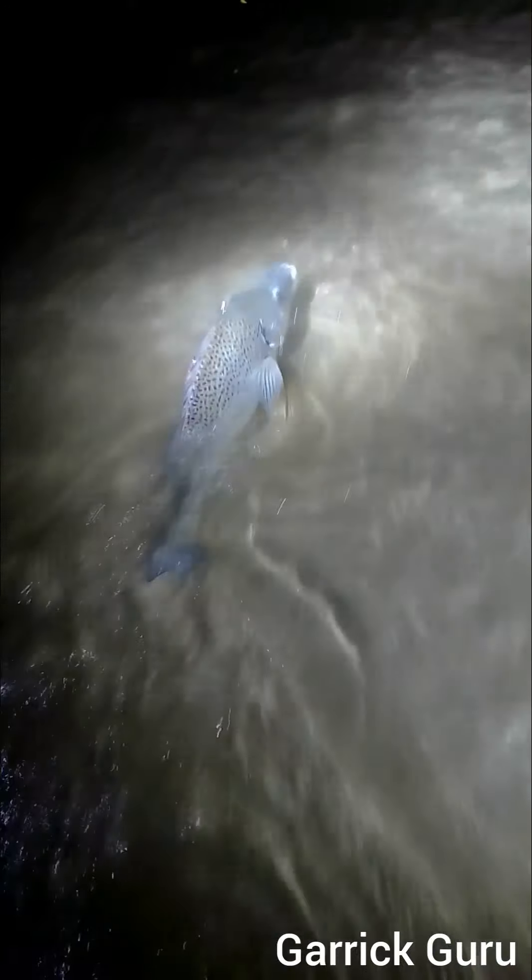What a bus of a grunter — a big grunter, plus minus four kilos. What a beauty, what a beautiful fish. That's what you call a decent grunter. As you can see, Keegan is not putting too much pressure on the fish because of the light line we're using.